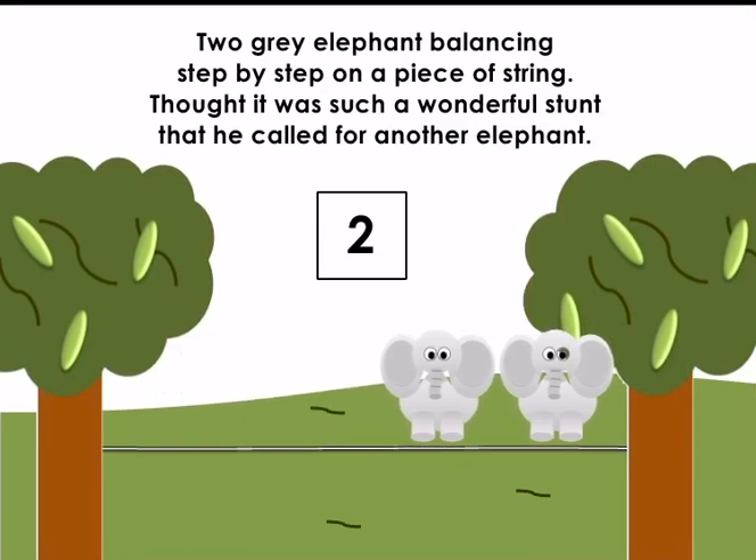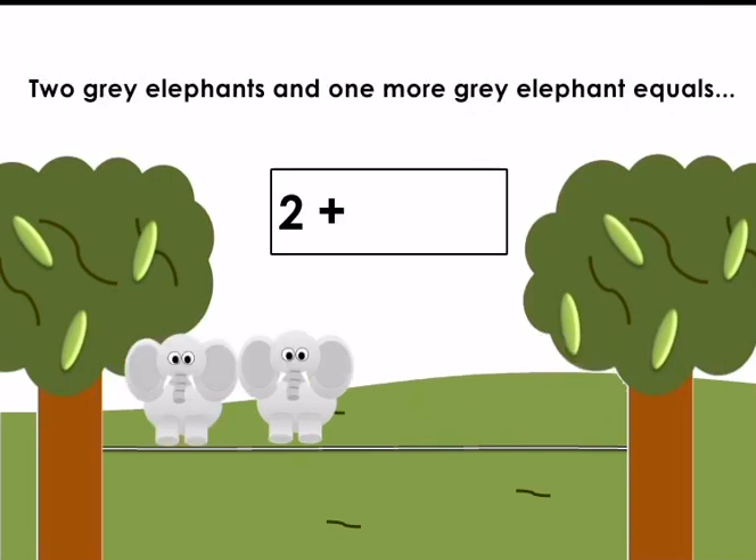Two grey elephants balancing step by step on a piece of string. They thought it was such a wonderful stunt that they called for another elephant. Two grey elephants and one more grey elephant equals — let's count: one elephant, two elephants, three elephants altogether. Two add one equals three. Well done!